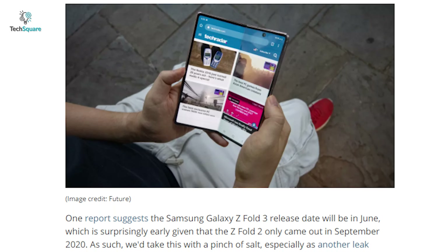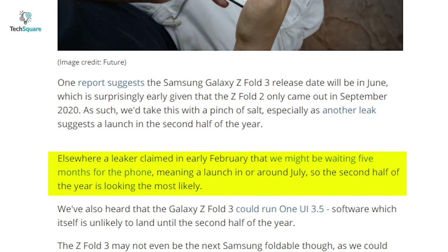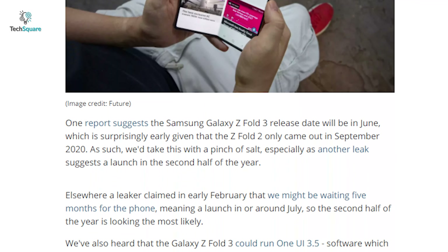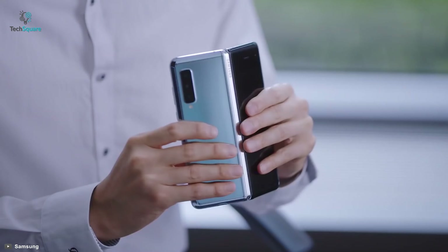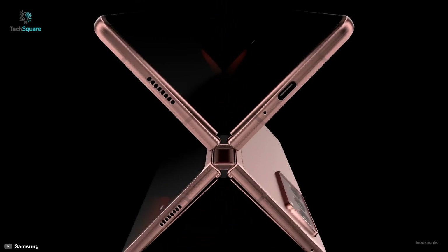A source suggests that the Samsung Galaxy Z Fold 3 release date will be in June, which is surprising as Samsung launched their Z Fold 2 in September last year. Another reliable source claimed in early February that Samsung's next big foldable might take five more months to be launched. So with all these pieces of information, the later half of the year seems to be likely for the launch event.